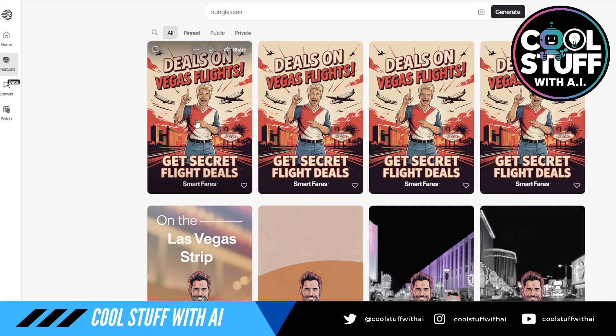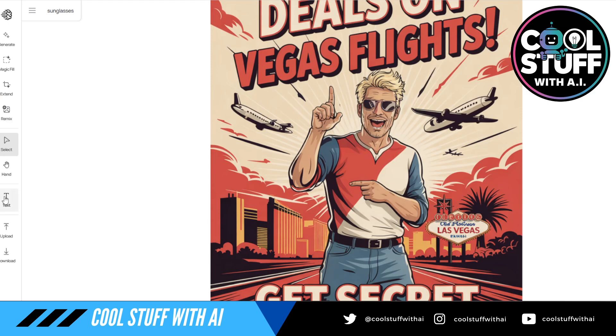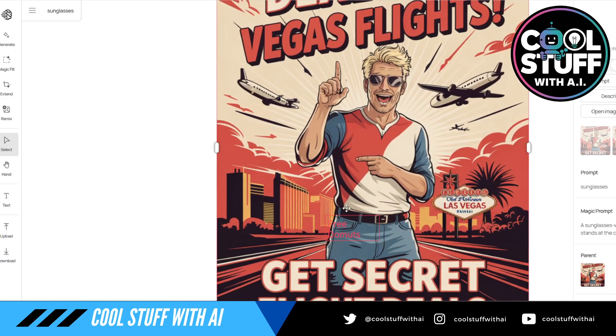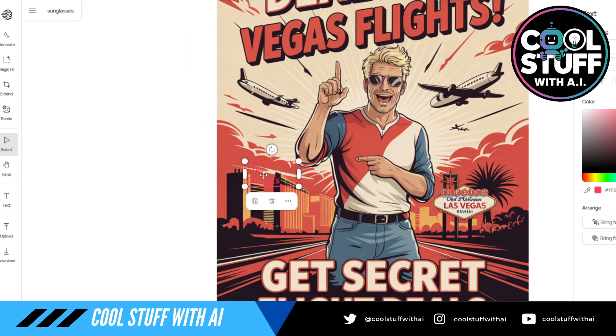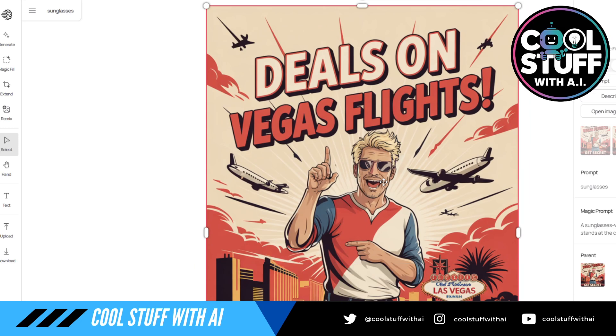We got one image that actually changed to have sunglasses — did a pretty good job on that one image. We'll open this back up in Canva to see what text does. I'm going to do 'free donuts' — is it just legitimately writing text on top of here? It's creating layers, which I'd be interested to see if you can create more layers in here.